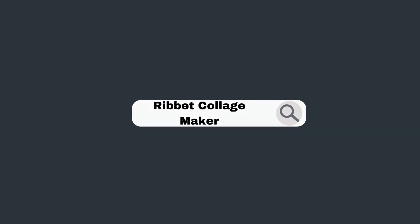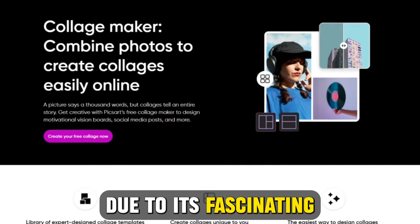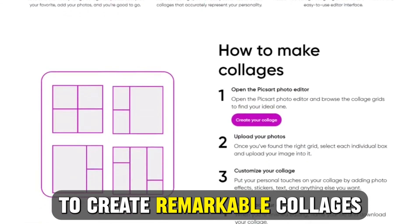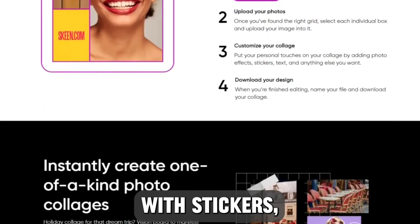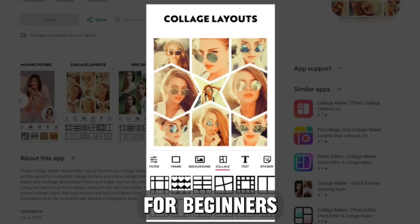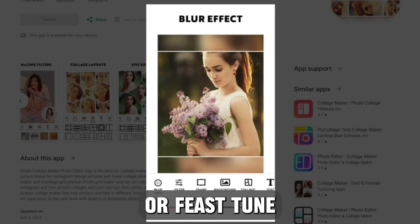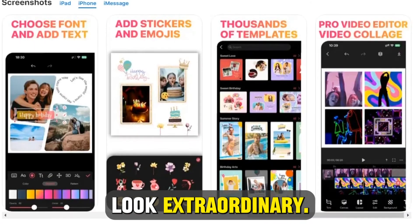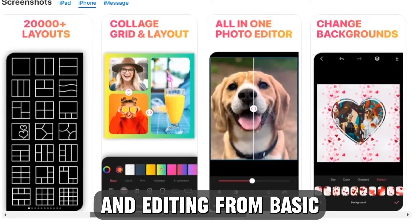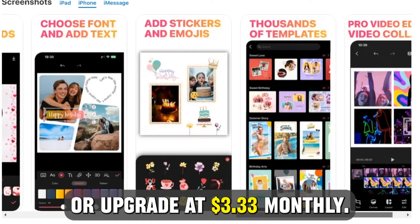Ribbit Collage Maker, best for manipulating photos for social media. Ribbit stands out due to its fascinating fonts, filters, and stickers. These tools allow you to create remarkable collages and fine-tune them with stickers, texts, or effects that align with your style. The app is best suited for beginners and social media users. Its touch-up effects allow users to edit or facetune photos to make them look extraordinary. This app allows you to streamline your collage creation and editing from basic to advanced touch-ups. You can use it for free or upgrade at $3.33 monthly.